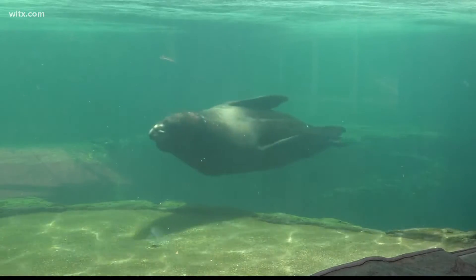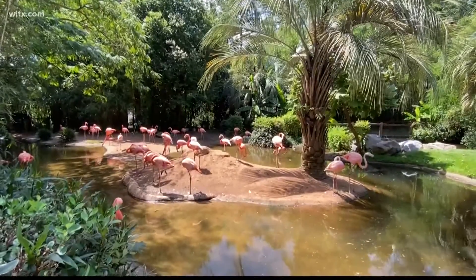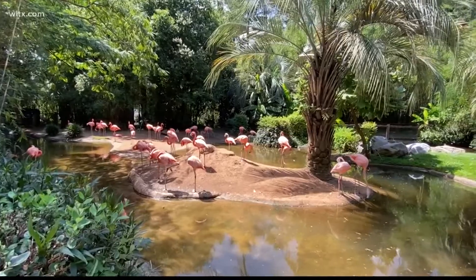Davis adds the zoo continuously checks to see what other features they can enhance or change to keep the animals safe throughout the year. In Columbia, I'm Walker Lawson, News 19 WLTX.